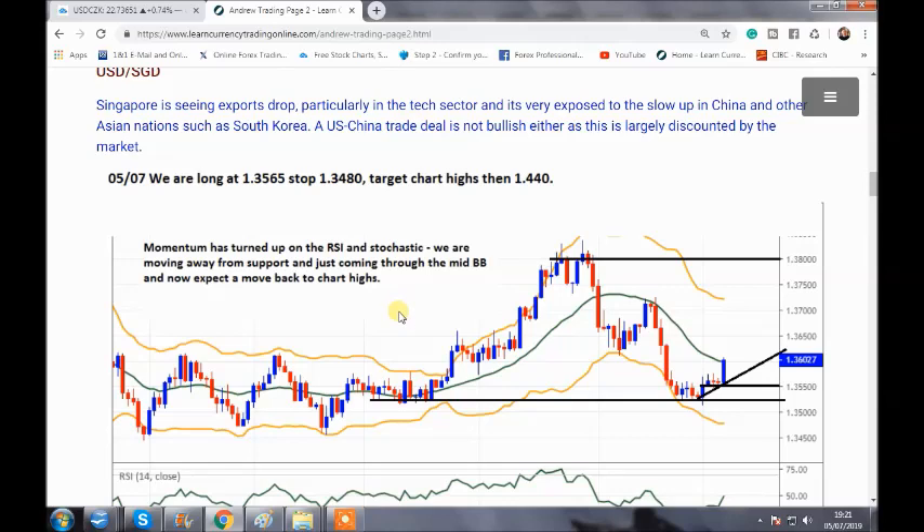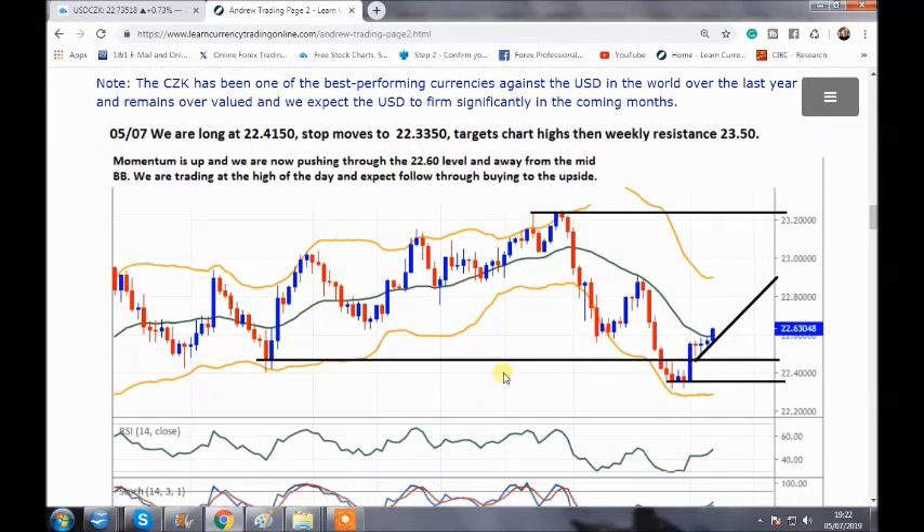USD/SGD looks like a great trade for trend followers. Singapore is slowing up — it's a major hub in Asia for transport and a major exporter. China is slowing up and most of South Asia is too — that's having a negative impact on the SGD. The USD gets pushed down by rate cut perceptions, but we hit a big level of support, came off that support level and now looking pretty strong as we end the day, going back to 1.44. The dollar has the interest rate advantage as well.